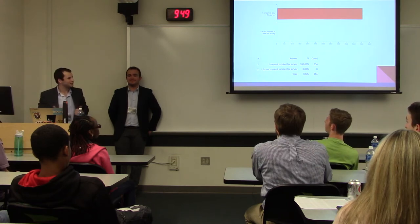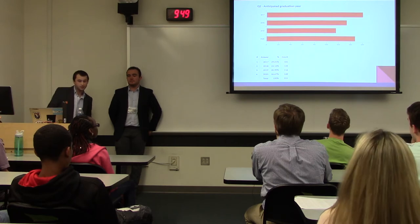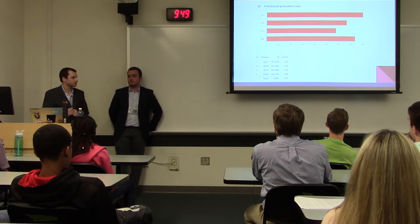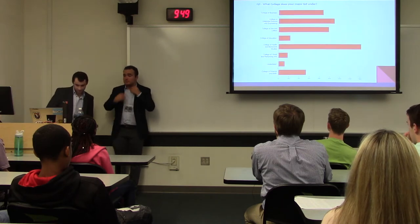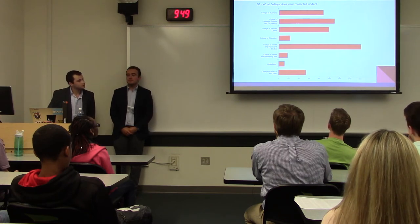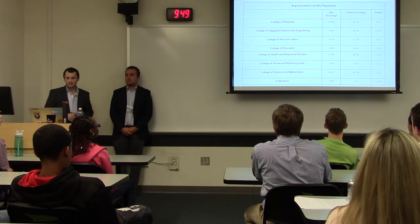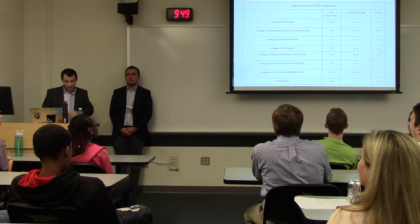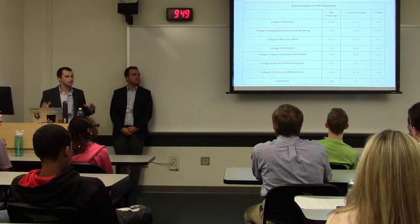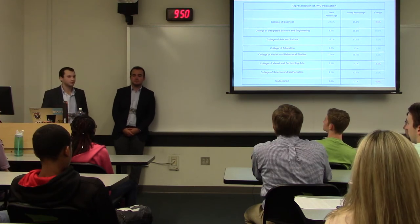Our second question was anticipated graduation year — we got a pretty even split, with the most graduating this year by a small amount. We also asked what college their major falls under. Comparing our survey to JMU's actual population: the College of Business was down about 9.5%, Integrated Science and Engineering was up about 10.5%, but all other colleges were within 2.5% of their actual JMU representation. We can confidently say this is an accurate representation of JMU's population.